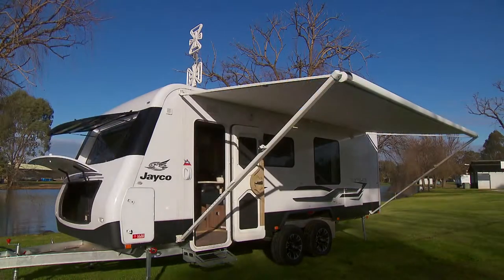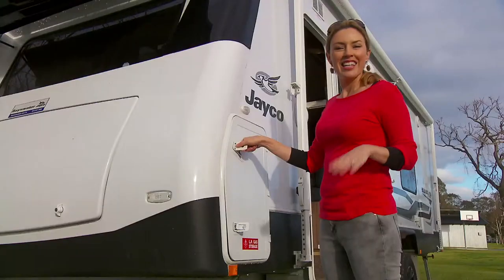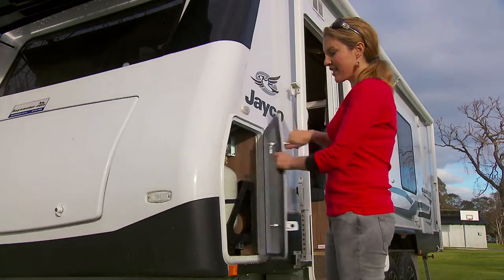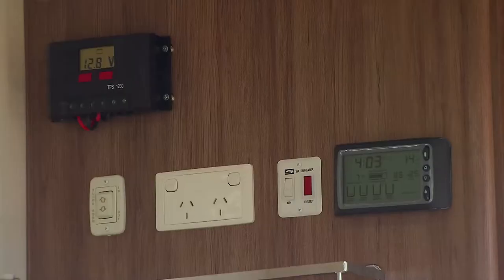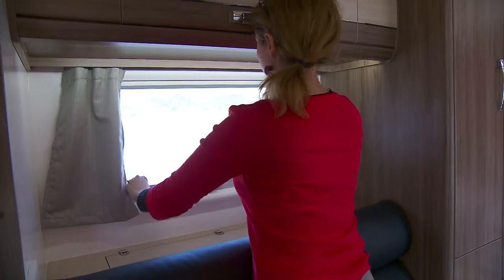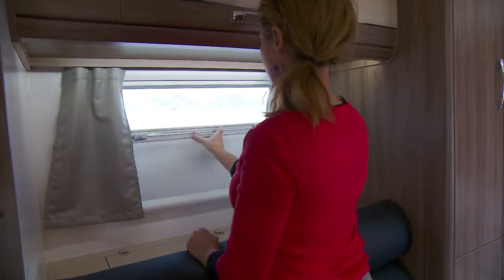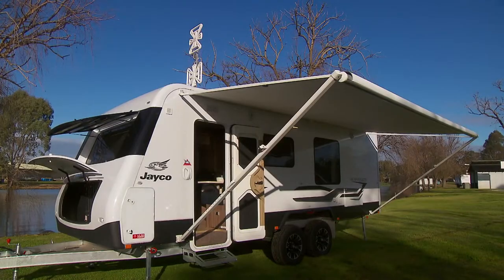Outside, all the handy fixtures you'd expect: a roll-out awning with LED strip lighting. The gas bottle can be easily accessed externally via a convenient slide-out tray with little effort. There's also a Drifter LED control panel to monitor water and battery levels, Euro-style push-out double-glazed windows with in-built roller blinds, and a big roomy front boot for all of your storage needs.